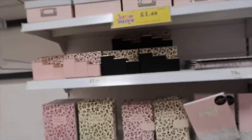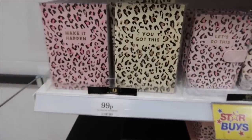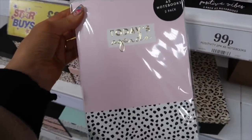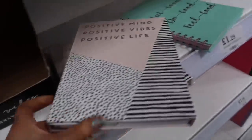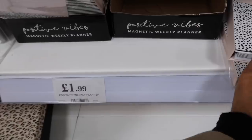There's a super cute stationery section! I love these little storage boxes with black and white polka dot lids in light pink for £1.49. There are matching notebooks for 99p saying 'Make It Happen' and 'Let's Do This'. A cute notebook saying 'Today's Agenda' for 99p. And there's this magnetic positivity weekly planner for £1.99 - it's got loads of little things you can note down.